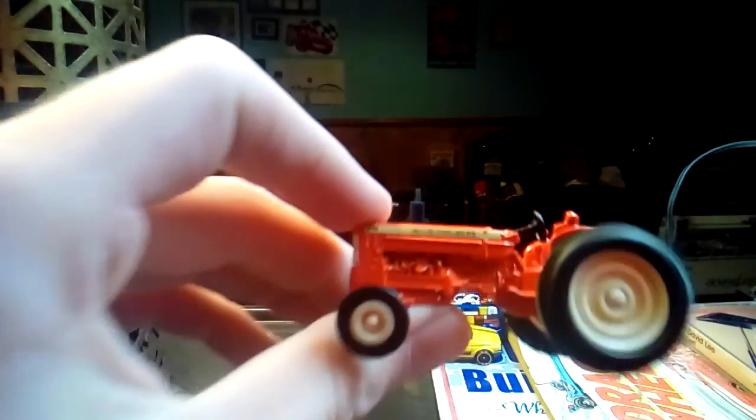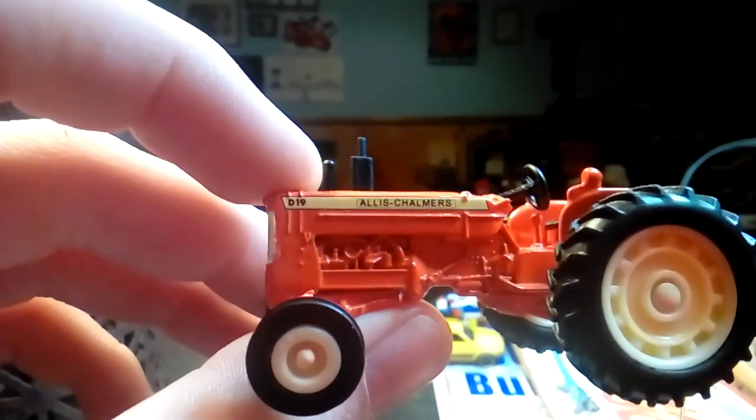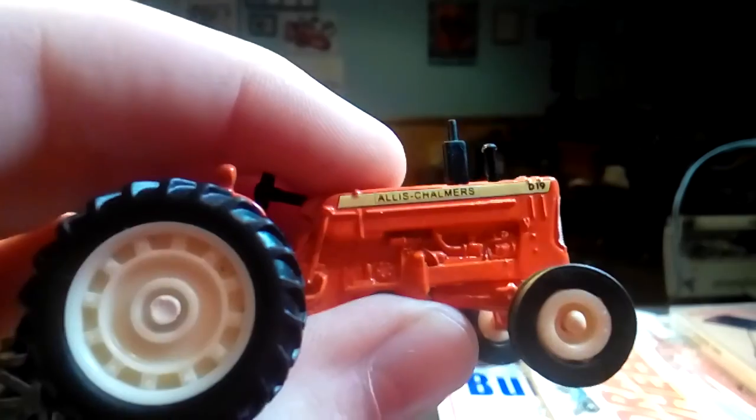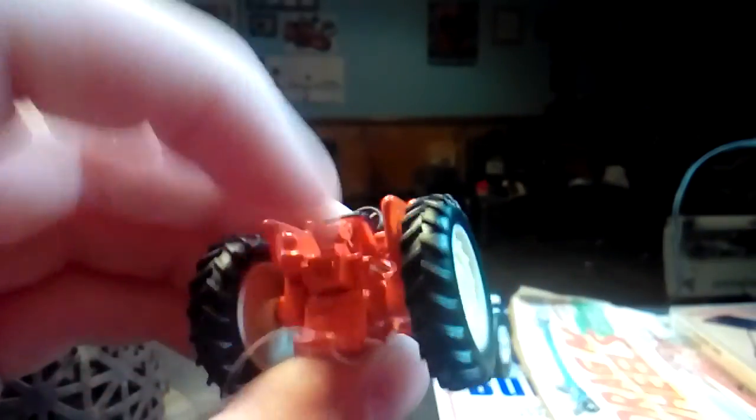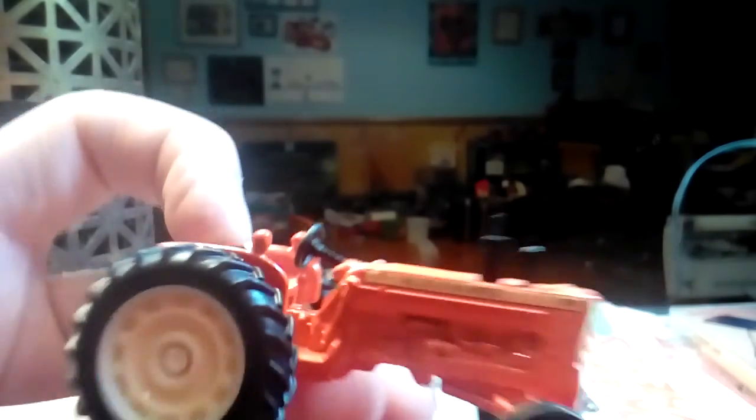Went to a garage sale today and got some stuff. Staying in the theme of 1/64th scale vehicles, I went to Rural King today and bought some plants, and along with the plants I bought an Allis Chalmers D-19 tractor. This is made by Ertl. Very nice detailing on this — there's the back of it, steering wheel, shifter, the whole nine yards.